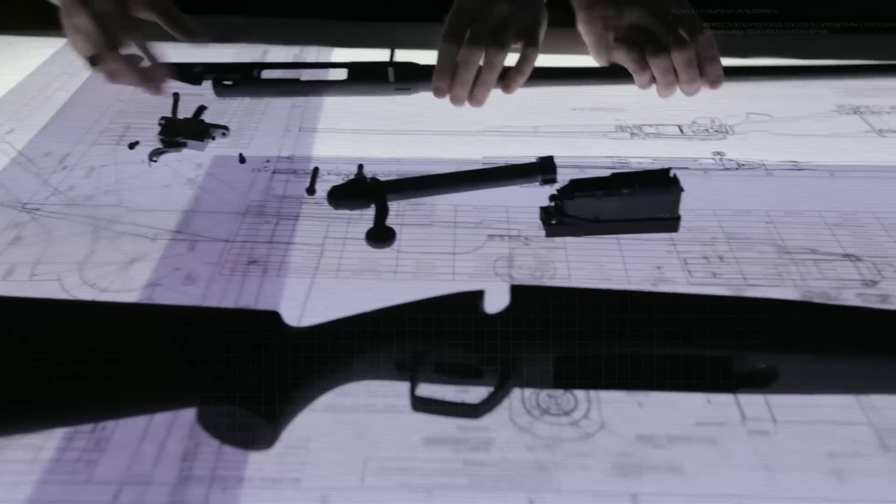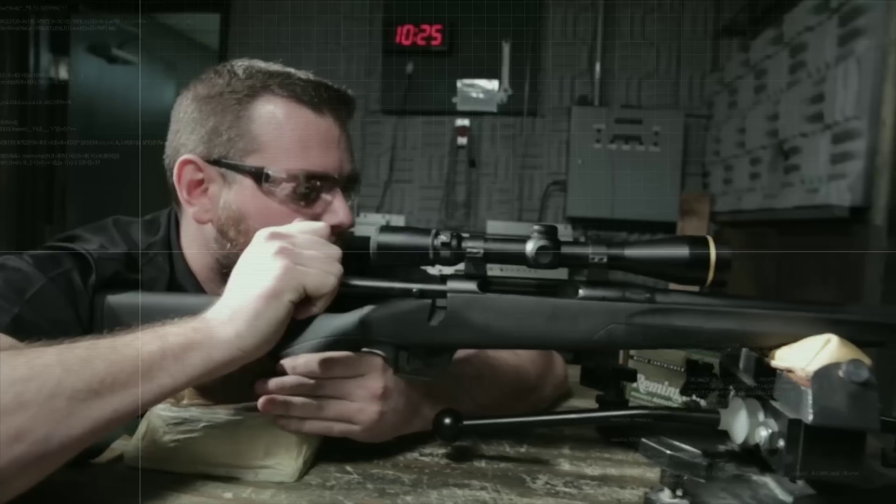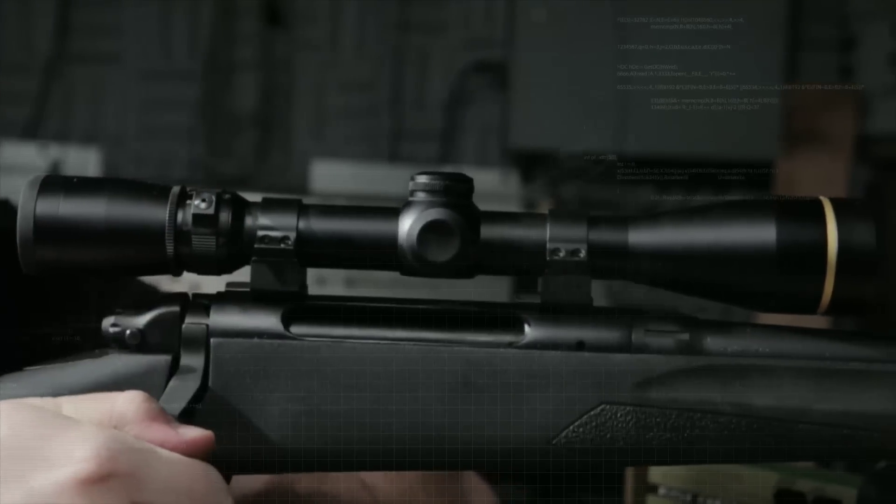Every tight group it prints is a sum of its parts: a high-precision button-rifled barrel, a pillar-bedded action, and our crisp, adjustable new CrossFire trigger system.